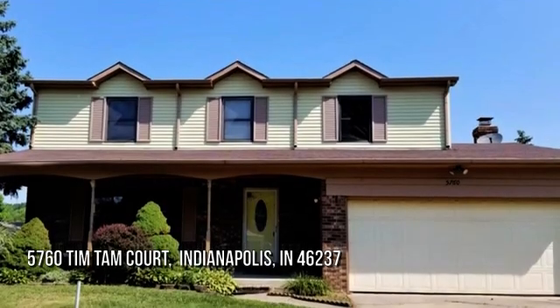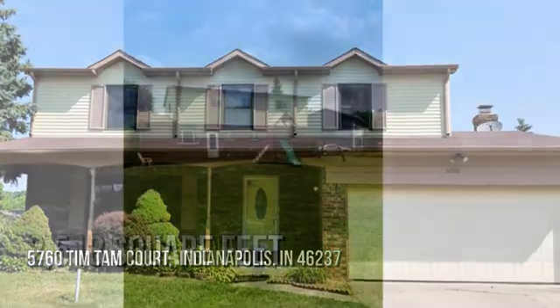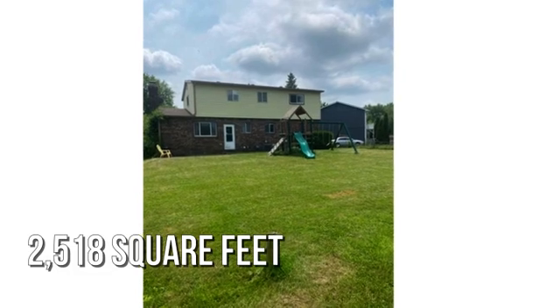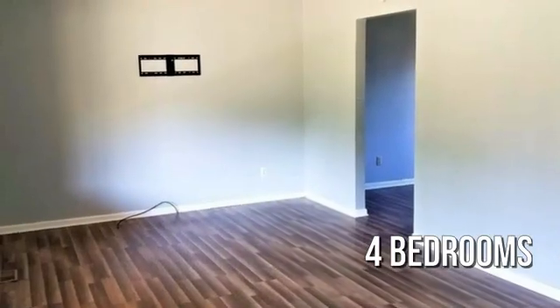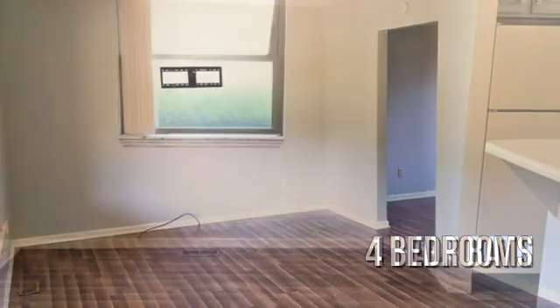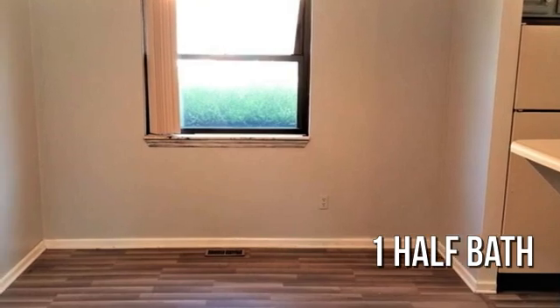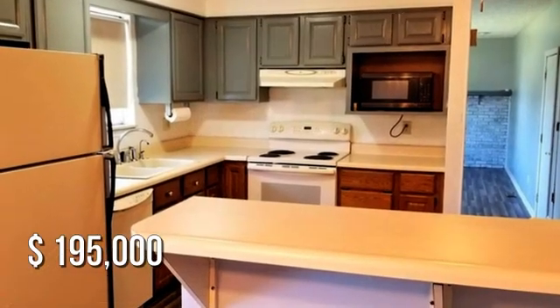Looking for that one-of-a-kind property? This charming property offers over 2,500 square feet of living space, featuring four bedrooms with ample bathrooms. This property is currently listed for under $200,000.